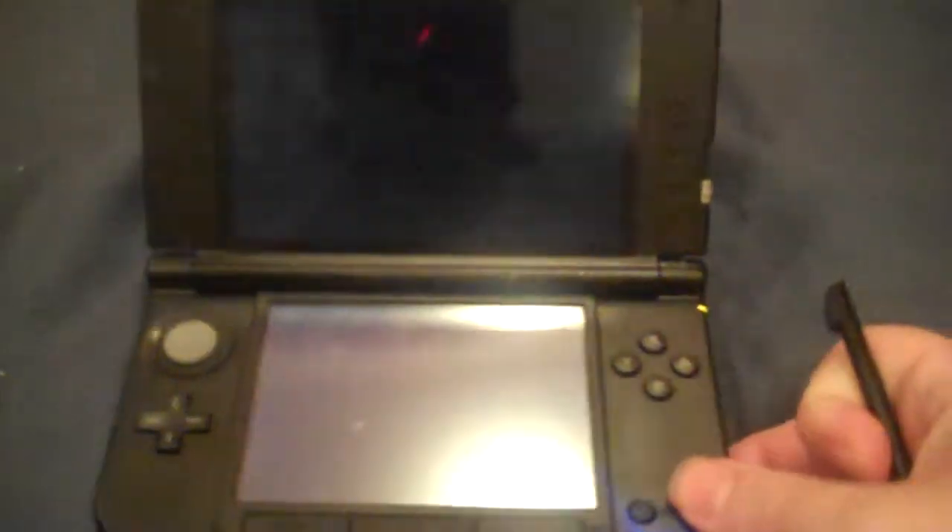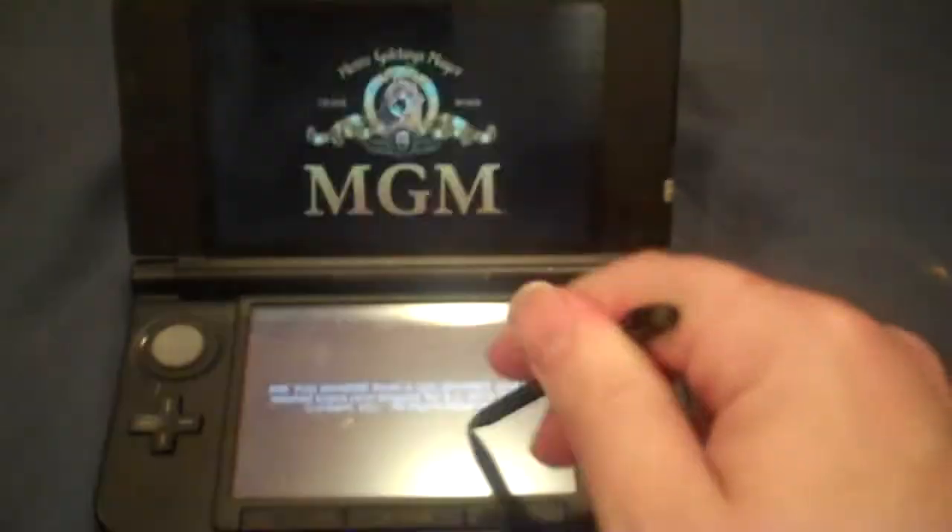Alright everybody, here is segment 49 of Ben's birthday special and we're playing Are You Smarter Than a 5th Grader for the Nintendo 3DS.